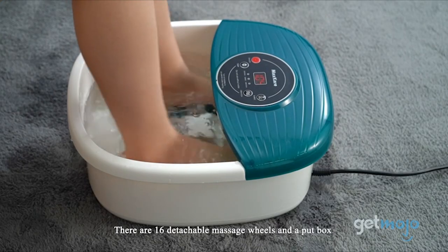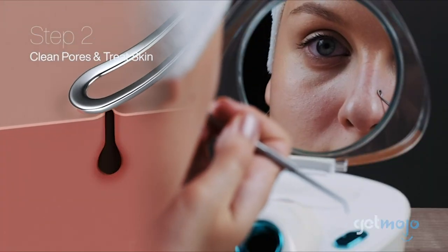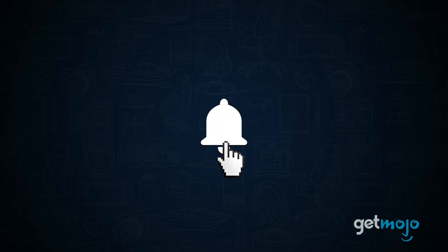To help you decide, we've sifted through numerous websites and consumer reviews to present our 5 recommended products. Before we begin, be sure to subscribe to GetMojo, and ring the bell to be notified about our latest videos.